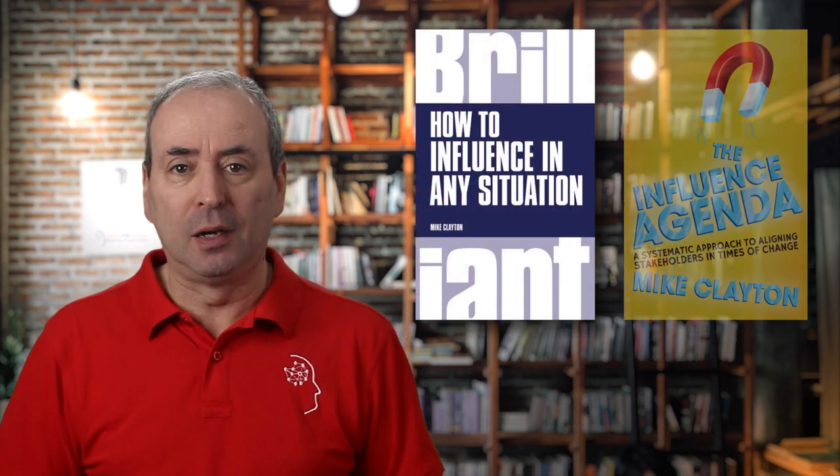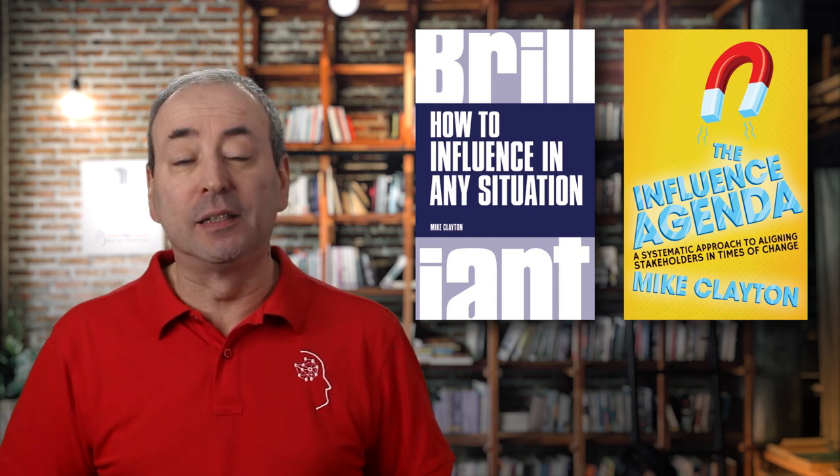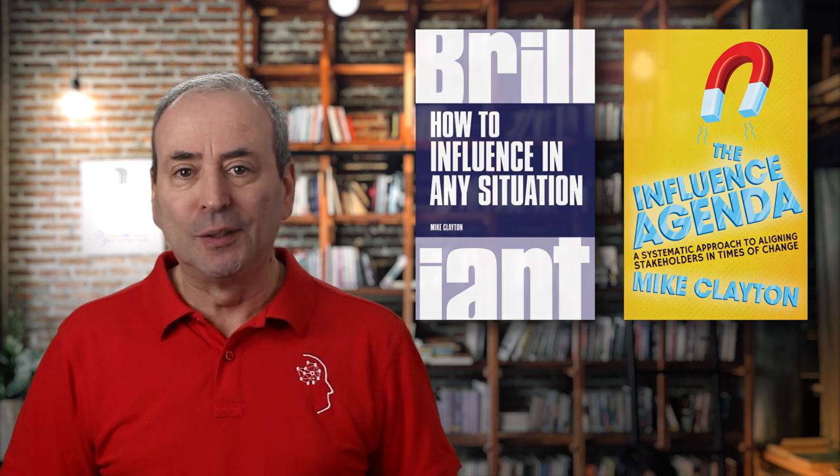I have written two books on influence — a popular book on influence and a book on influencing stakeholders in times of change — and I really do wish that Methods of Persuasion had been available to me when I was researching these books. It is a fantastic contribution to my library of books on influence, persuasion and psychology in general. And if you want to get into the subject, it is a great book to start with. Nick Kalender also has a YouTube channel with some fantastic videos, so you can find out a little bit more about his thinking before you decide to buy.